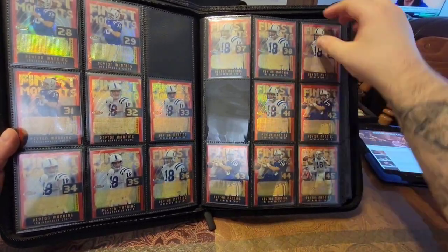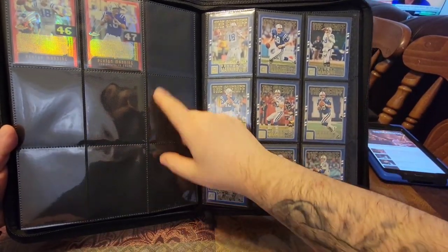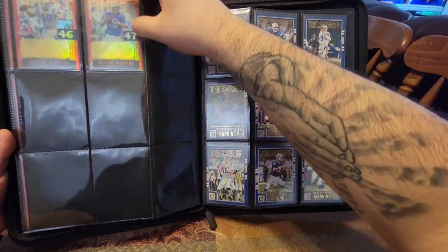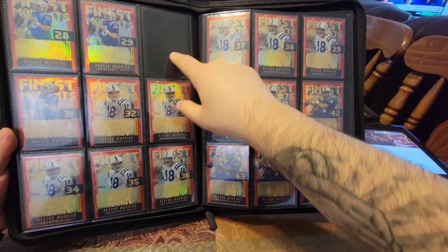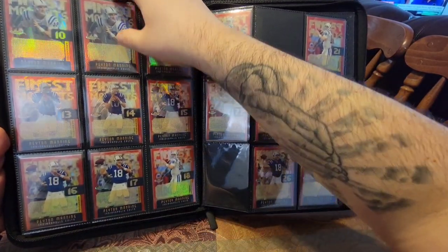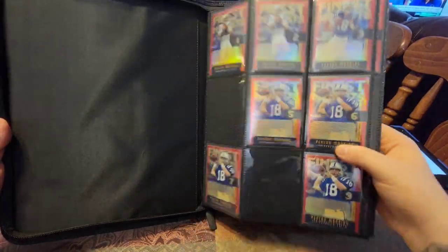Looking good. I only need a couple more and it goes up to 50. So 47 — I need 48, 49, 50. So that's 3, 4, 5, 6, 7, 8, 9, 10 — so 10 more cards and I complete the set.